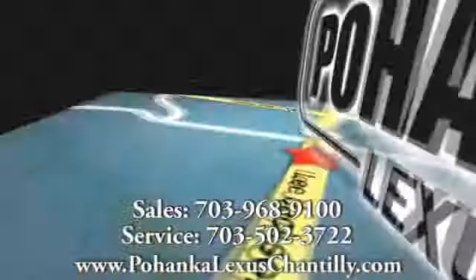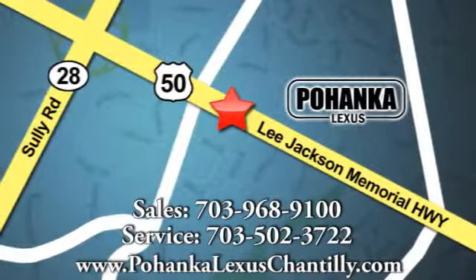We're conveniently located at 13909 Lee Jackson Memorial Highway in Chantilly.